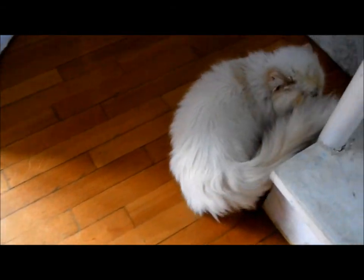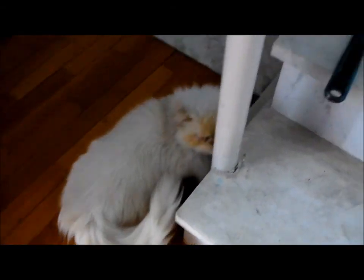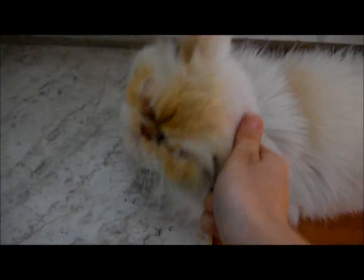She was rubbing her face against that cobweb thingy. Kitty, are you excited? Are you like in heat or something? You're like, 'I don't know.'